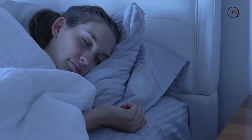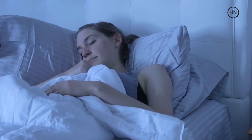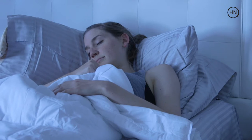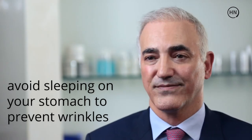Believe it or not, there is such a thing as beauty sleep. It's important to circulate yourself on the bed by moving from side to side, and please avoid sleeping on your stomach because that will always lead to a characteristic pattern of lines on the face.